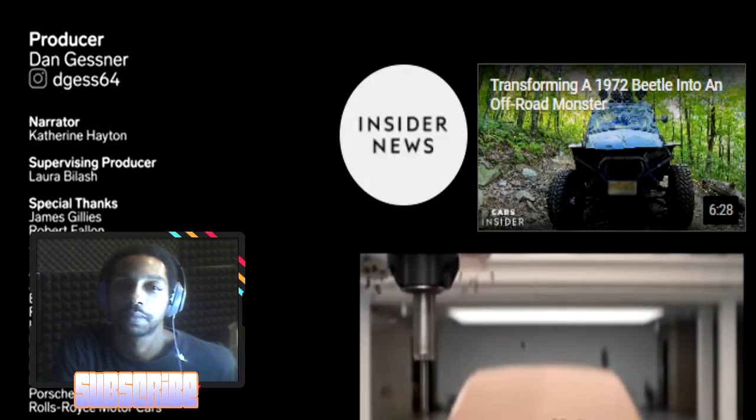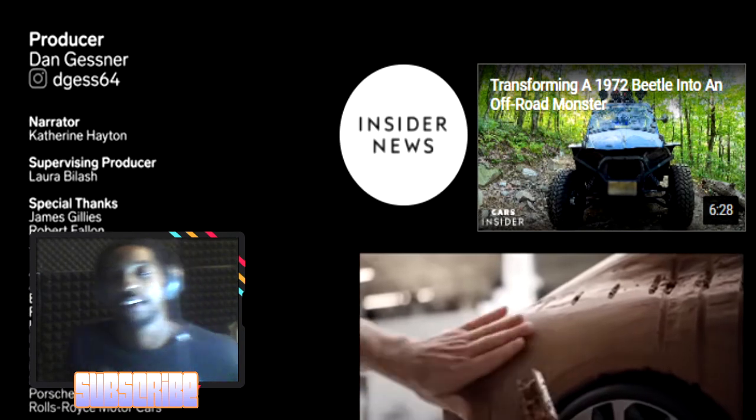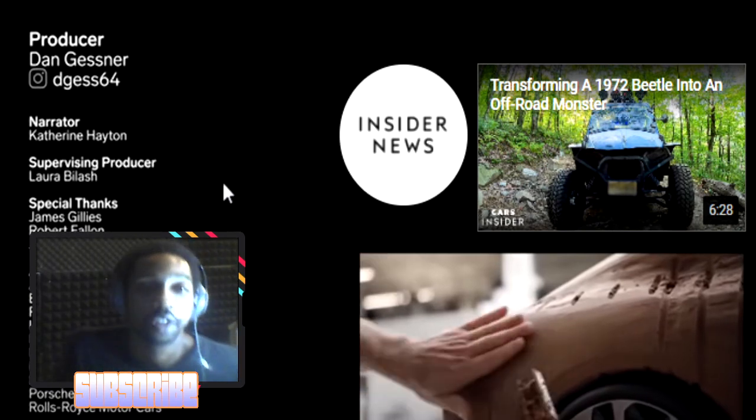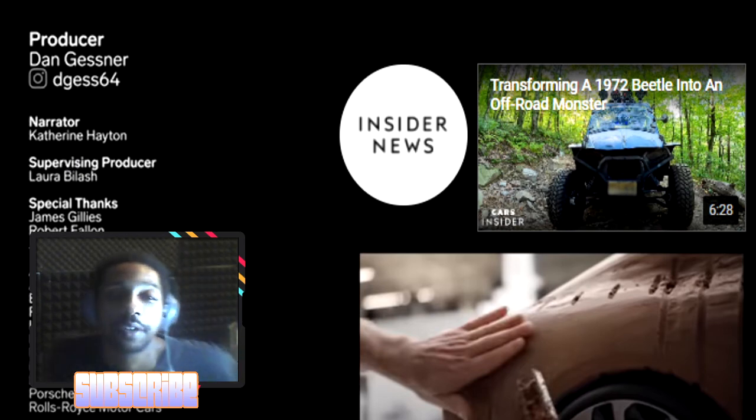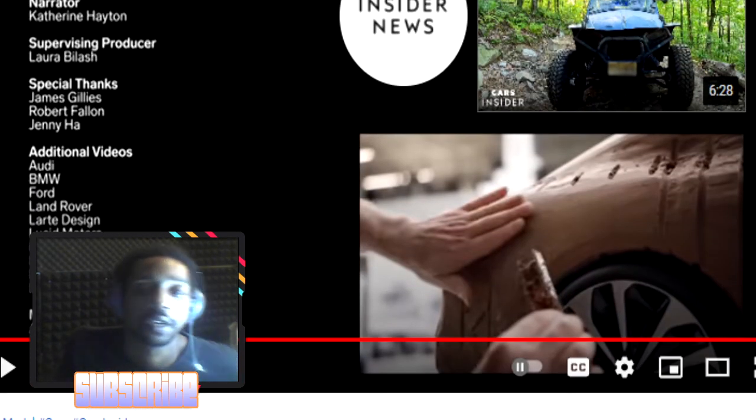That last part was fire — I didn't even know. The video was really interesting. Drop a comment on how you felt about it. Champions, y'all rock — see y'all on another one.